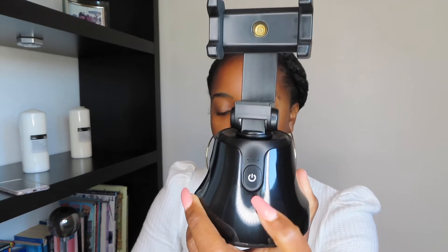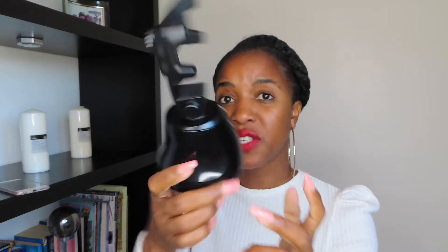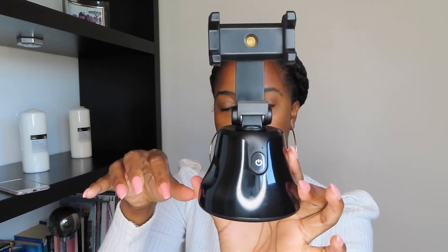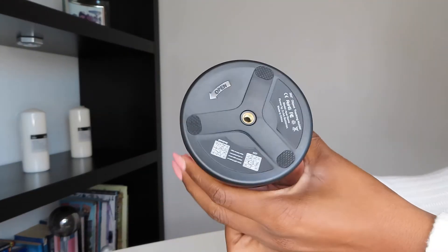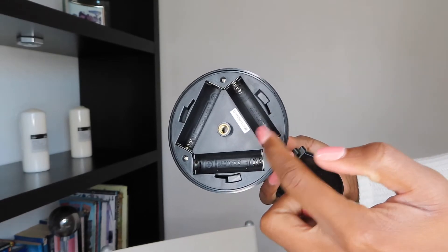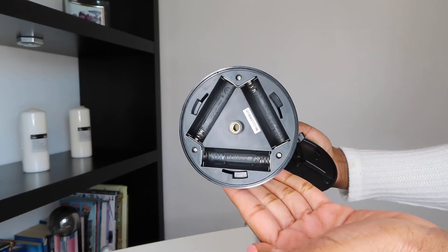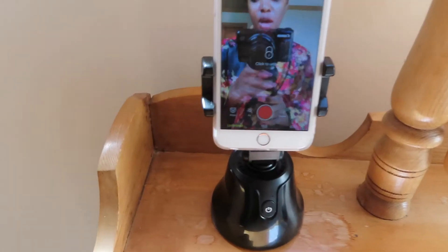It looks like that and it has a little power button right here. It's very, very lightweight — not chunky at all. Underneath the bottom here it opens up. This is where you put your phone. You just turn it and pop it open, and then you put three double-A batteries in for it to work. I did not realize it was battery operated, so make sure you get three double-A batteries.